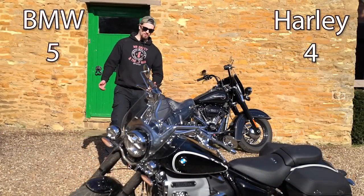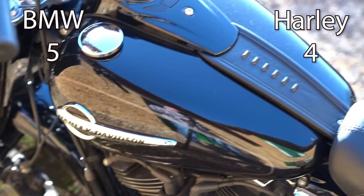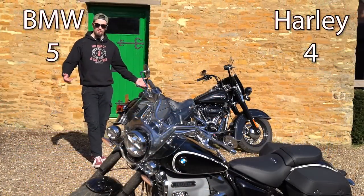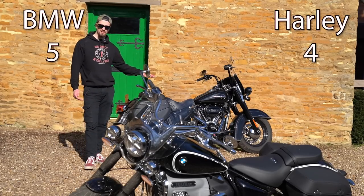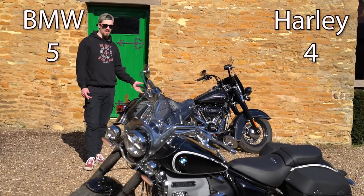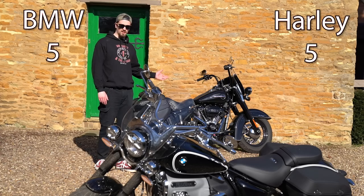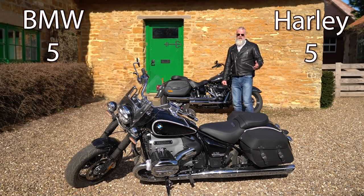On the fuel tank, looks are completely subjective — both look nice with slightly different shapes and sizes, so that's up to you. The R18 Classic has a 16-litre capacity while the Heritage Classic has 18.9 litres, giving you a bit more range. Also, the Heritage Classic has a fuel gauge while the R18 does not, so the Heritage Classic wins this point.